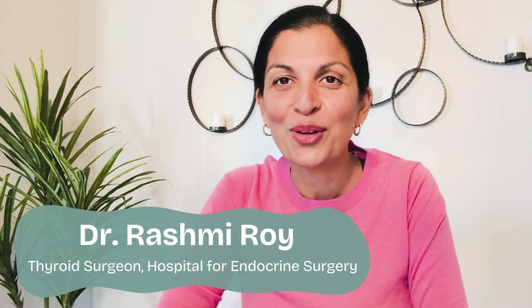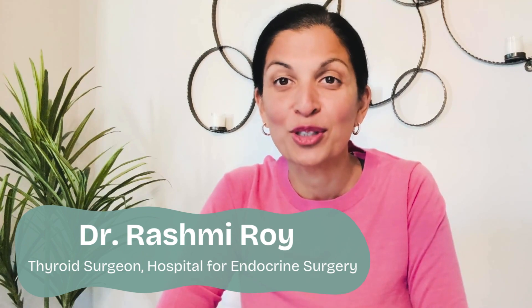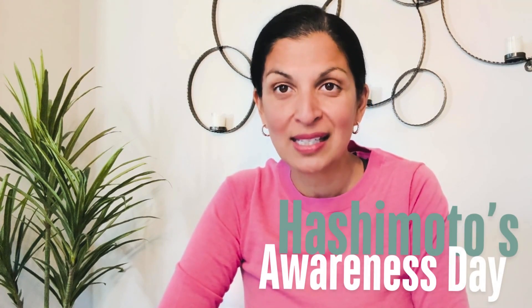Hi, I'm Dr. Rashmi Roy, Senior Thyroid Surgeon at the Hospital for Endocrine Surgery. Today is a very important day — it is the first annual Hashimoto's Disease Awareness Day.